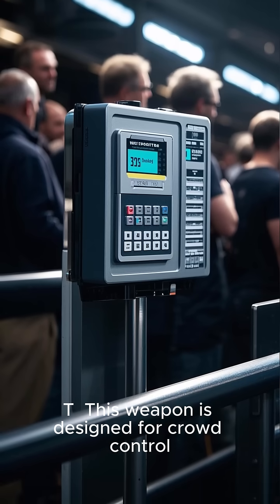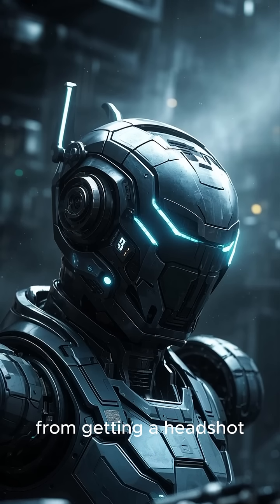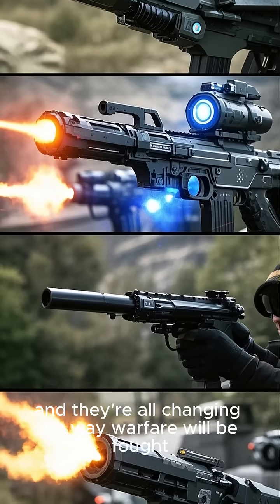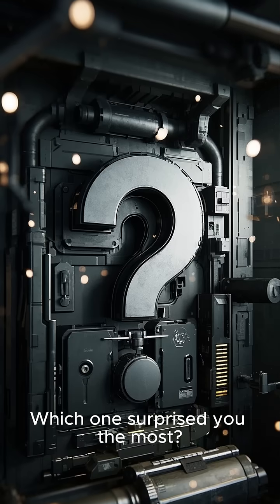Number one is the Smart Protector 303T. This weapon is designed for crowd control, and in this simulation it does an excellent job of preventing anyone from getting a headshot. All of these use real-time AI to function and they're all changing the way warfare will be fought. Which one surprised you the most?